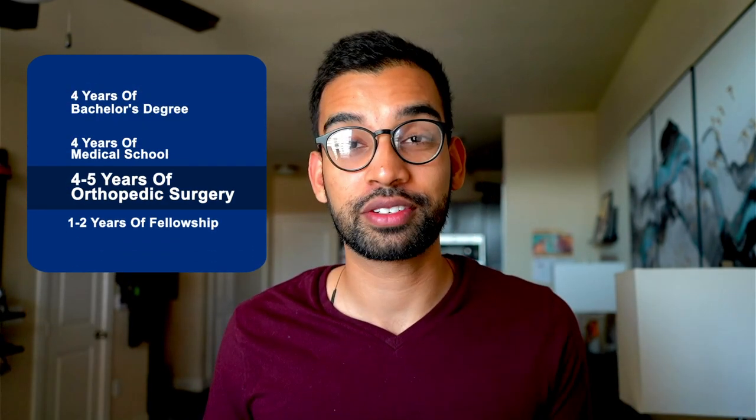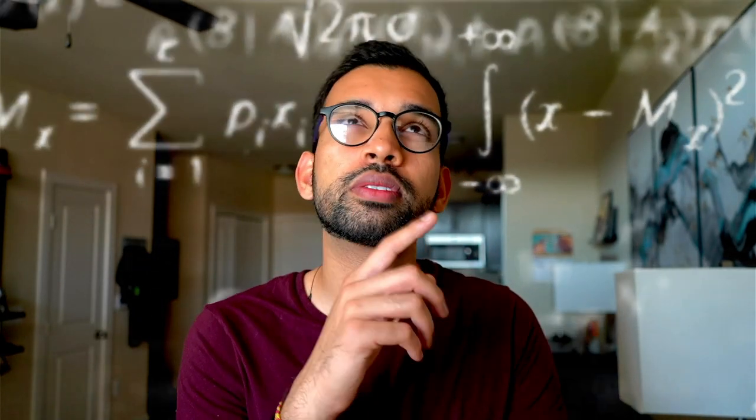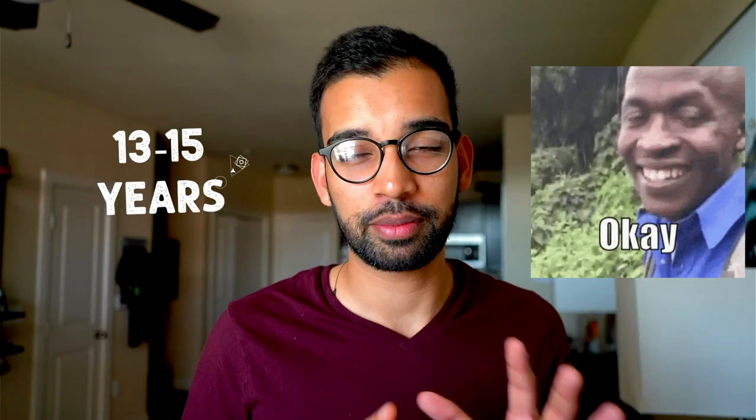Adding it all up: four years of college, four years of medical school, five years of residency, and about one to two years of fellowship — that comes to about 13 to 15 years total. If orthopedic surgery is a field you're considering, ask yourself whether that commitment is something you can devote your life to. But those 13 to 15 years are going to pass anyway, so give it serious thought.